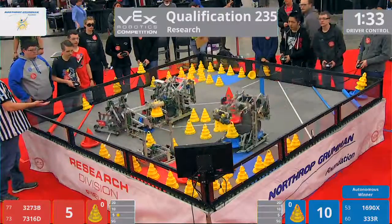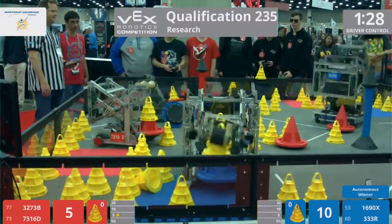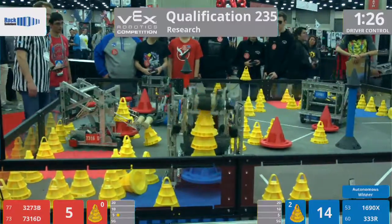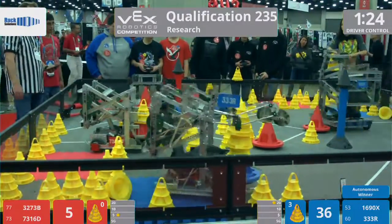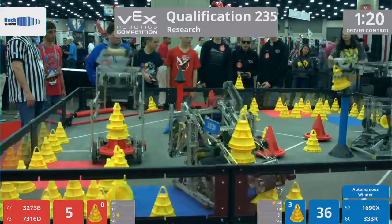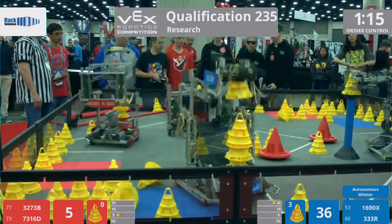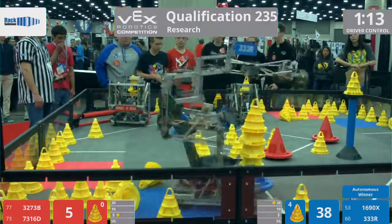It's got 32-73, one Kelvin coming out of Wayne, West Virginia, teamed up with 73-16D, Firestone Engineering from Akron, Ohio, teamed up from the Blue Alliance at 1690X, Sohen from Chengdu, China, teamed up with 3-3-3, Los Robos from Skokie, Illinois.